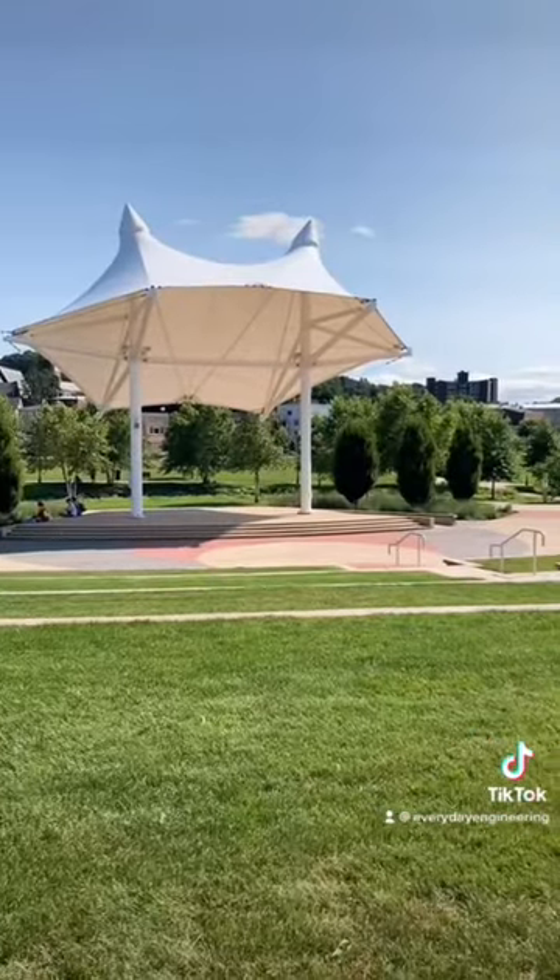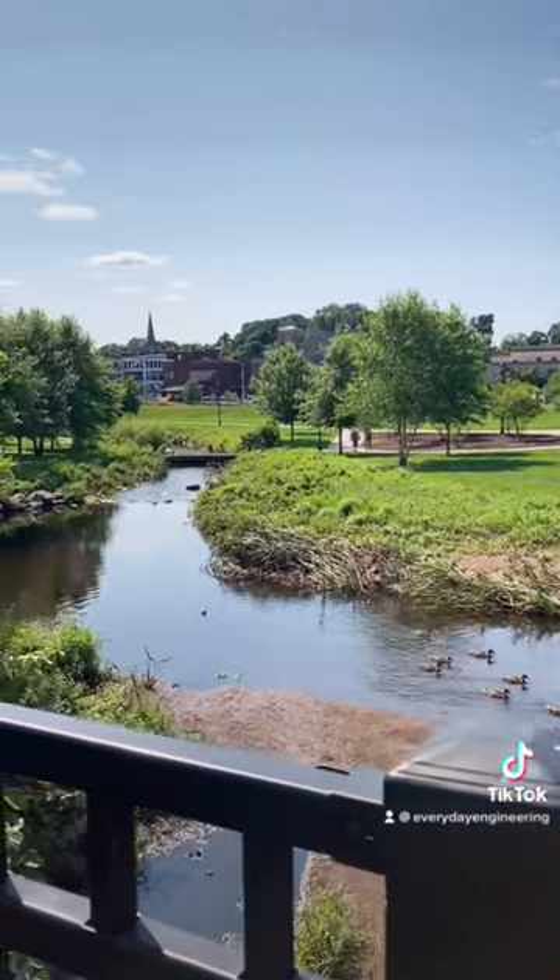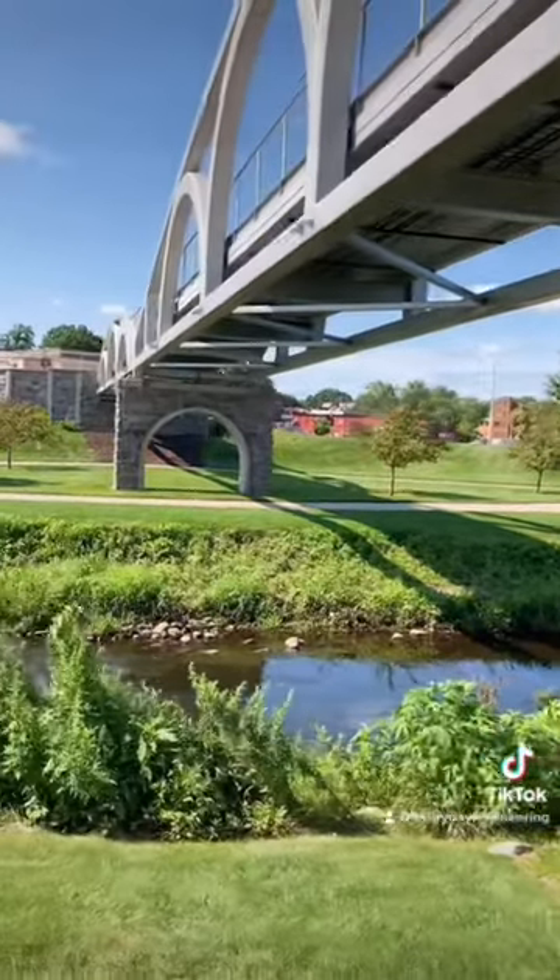It's got walking paths, an amphitheater, wildlife on the water, and this beautiful pedestrian bridge.